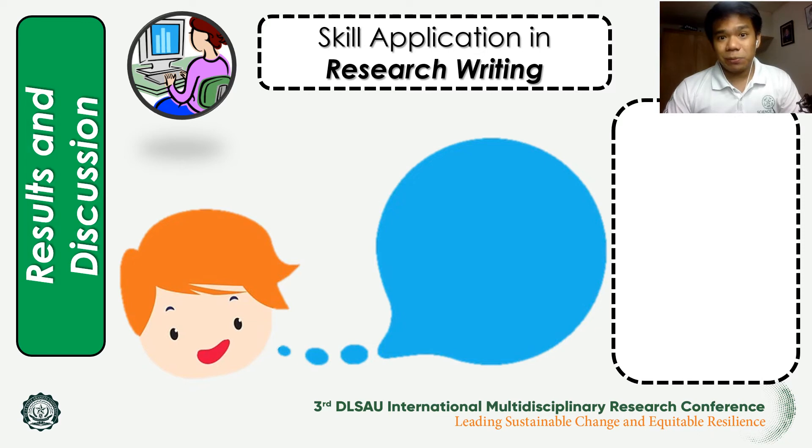Proceeding to the third theme — skill application in research writing — it is very evident that all respondents were able to make use of their skills in writing a research paper, which all of them are doing in their practical research subjects. According to them, the skills mentioned helped them in their practical research in terms of acquiring enough knowledge in doing the research flow, and giving them ease in looking for resources and information.